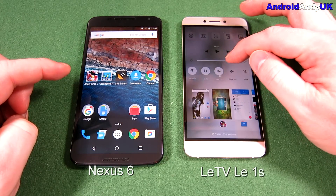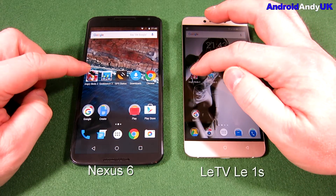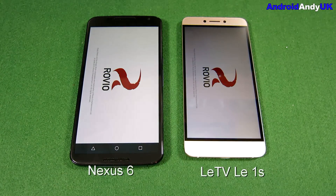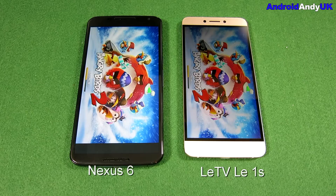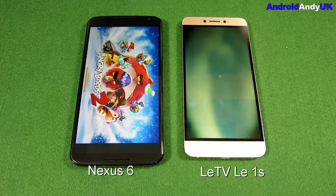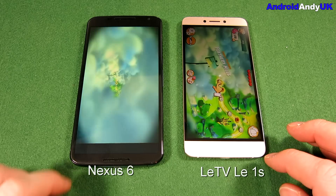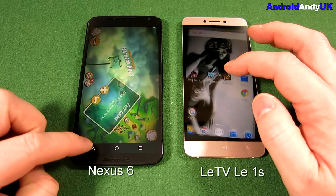I'll run it again — I won't make you watch the whole thing, you'll just have to trust me it's the same sort of test. Skipping ahead, the LeTV device once again is the first into the app, but not by much. So not a great deal between them there.